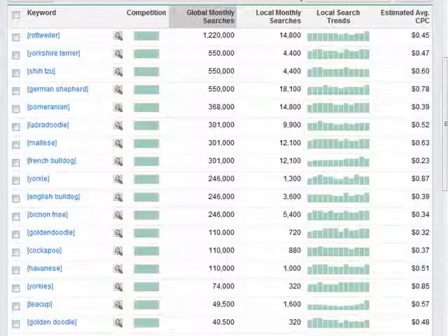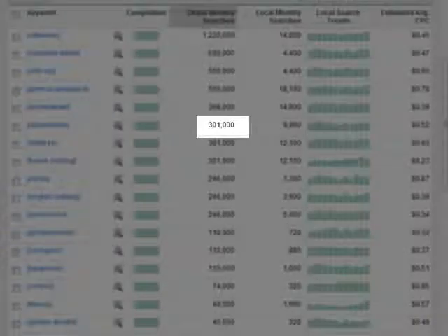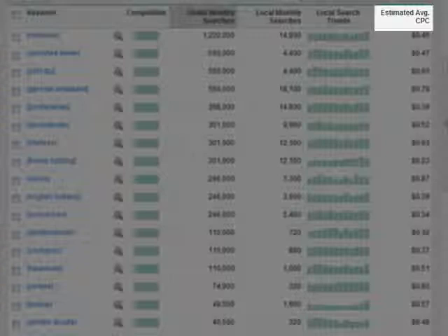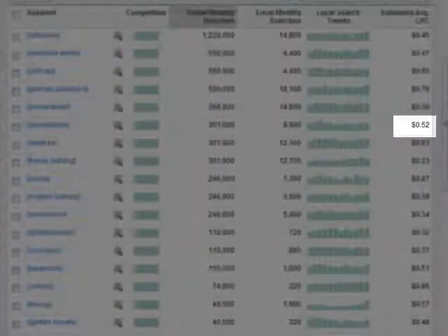We thought about her interests and did a little research using this tool, just as we show the kids how to do it in the course. What you see here is some research into our dog's breed, a Labradoodle. The results for Labradoodle show a global monthly search volume of 301,000 people — so every month, 301,000 people around the world are looking for a Labradoodle. That's a pretty big number. Then over here on the right is the estimated average CPC — cost per click — which is the average of what advertisers are paying every time someone clicks on one of your ads. For the Labradoodle ads, it's 52 cents.